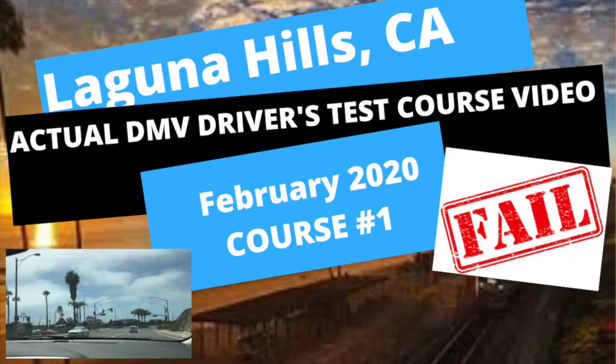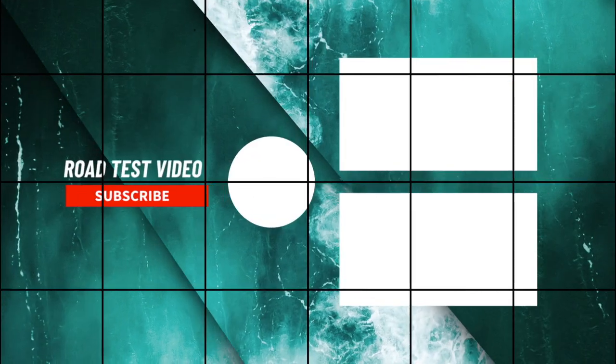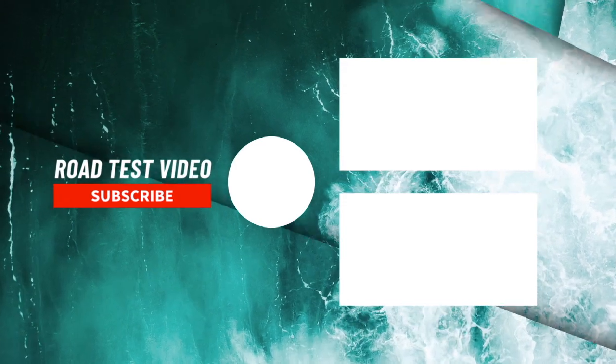However, per the DMV rules, she can wait two weeks, pay the $7, and take the test again.